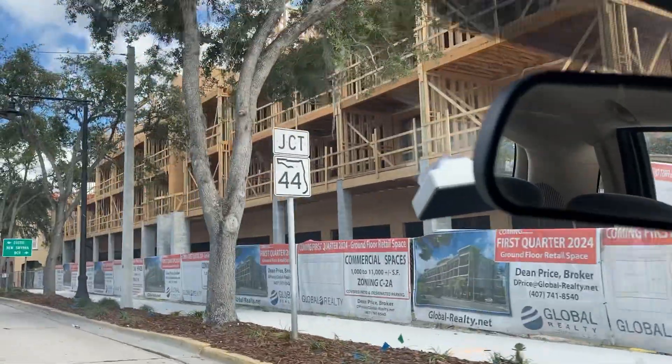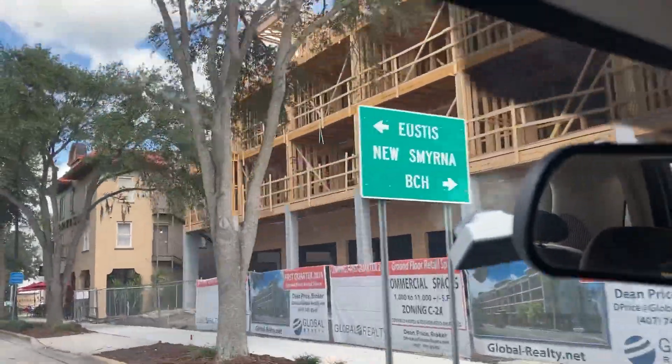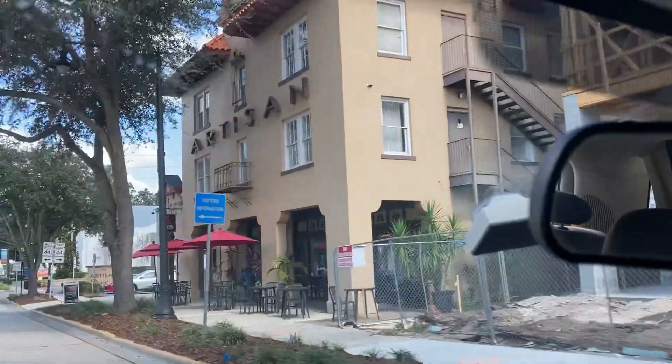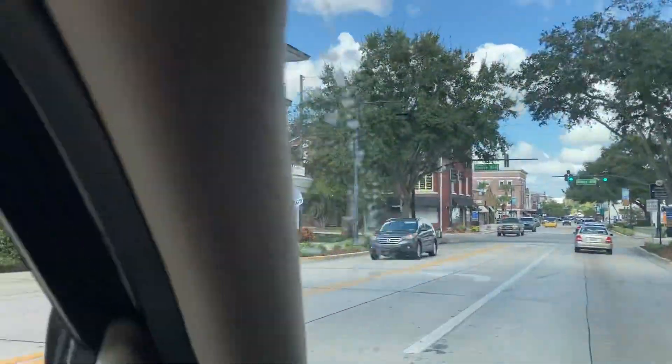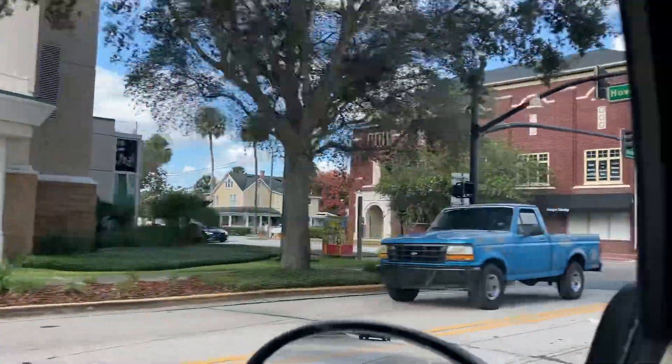Anyway, there's what it looks like on the street side. This is the retail side, and then there will be apartments above it. And that's right next to the Artisan, right here, across the street from the bank, Main Street Bank.